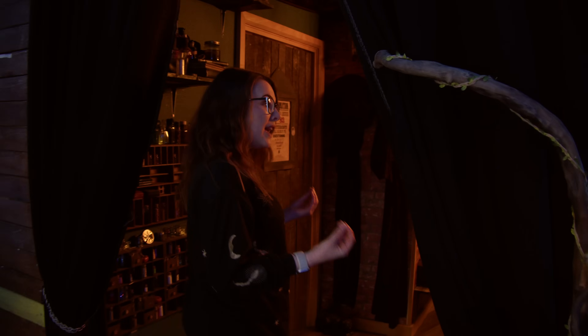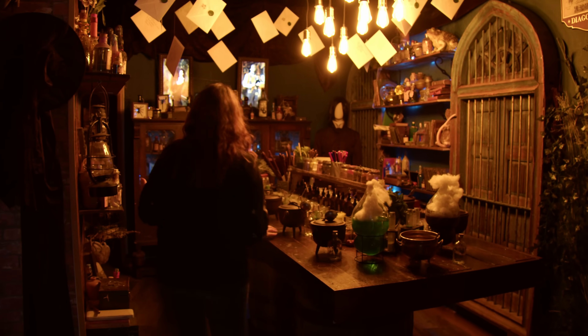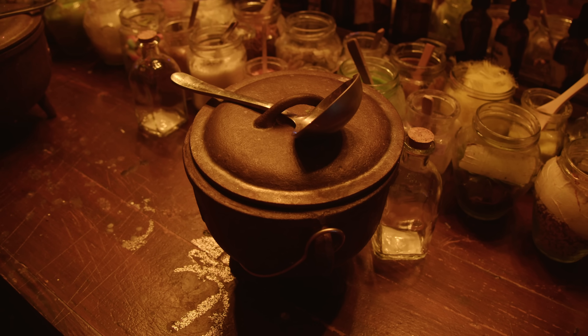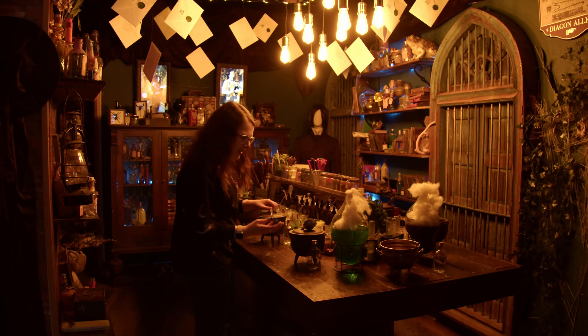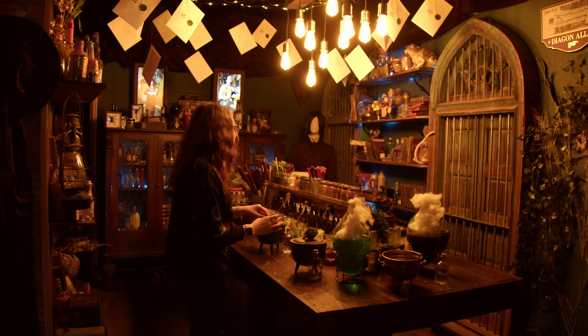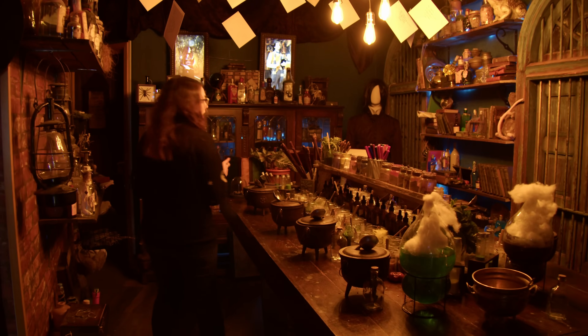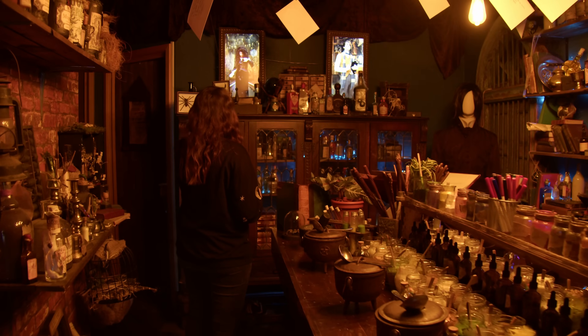They have their very own potion-making classroom, and you can book in groups and come here. This is like stepping into Snape's classroom - look at all of these ingredients, and they've got little cauldrons - they're actually made out of metal. I need to have a potion day here, bring some of my friends. This is so cute - the set design here is so cool.